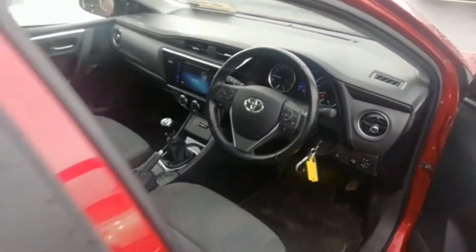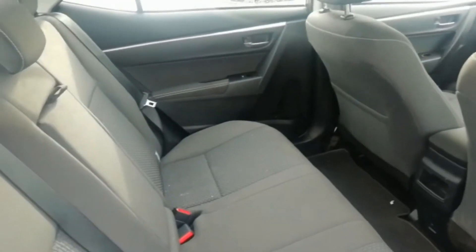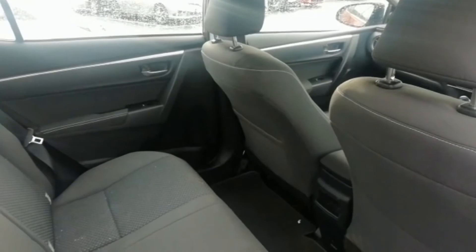Let's have a look at the back. Give us a call here at Honest Revan Motors if you want to have a test drive.